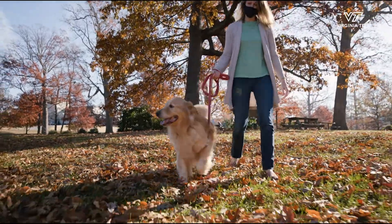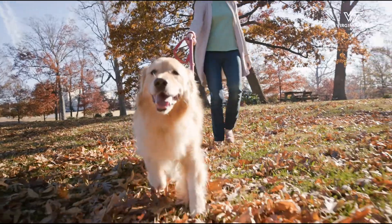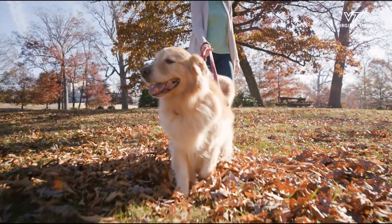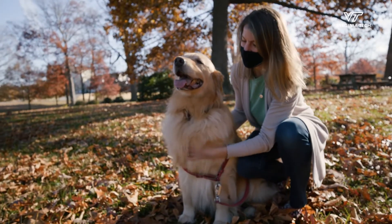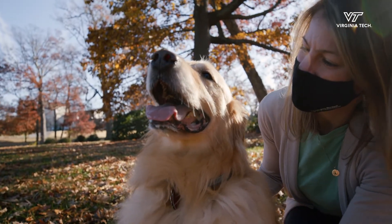Large B-cell lymphoma is one of the most common cancers in dogs. The disease often appears suddenly, and without treatment, it progresses quickly. Even with the best current treatments, dogs with this type of cancer often don't survive more than a year.